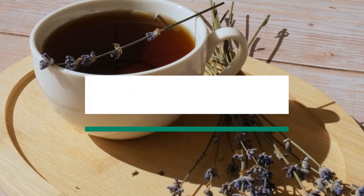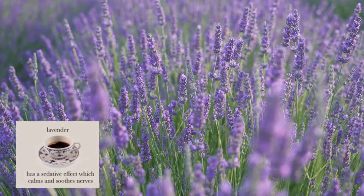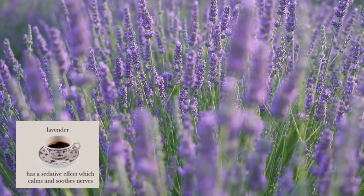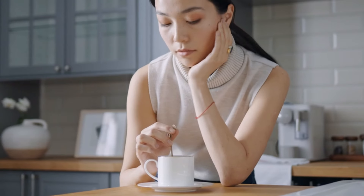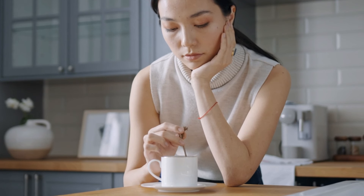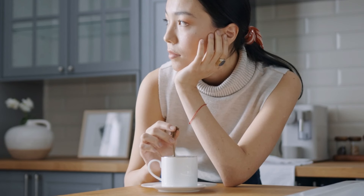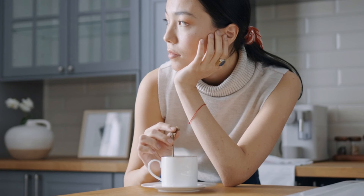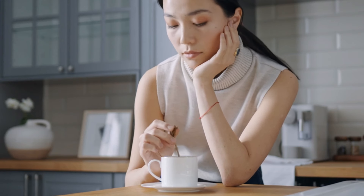Now let's talk about lavender tea. This tea is perfect to help stabilize your mood when you're feeling restless. Lavender, celebrated for its tranquilizing effects, is a natural remedy that has been cherished for centuries for its ability to promote relaxation and alleviate stress and anxiety. Brewing a cup of lavender tea infuses the air with its delicate floral aroma, instantly transporting you to a state of serenity and peace. The herb contains compounds like linalool and linalyl acetate, which act on the nervous system to induce a sense of calmness and tranquility, making it an ideal choice for those seeking respite from the chaos of everyday life.